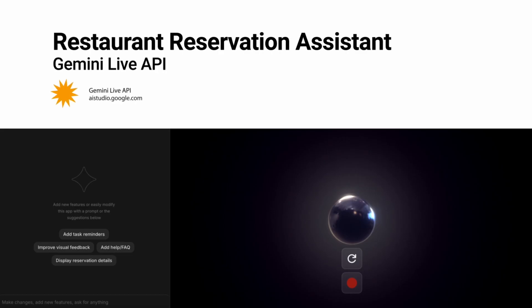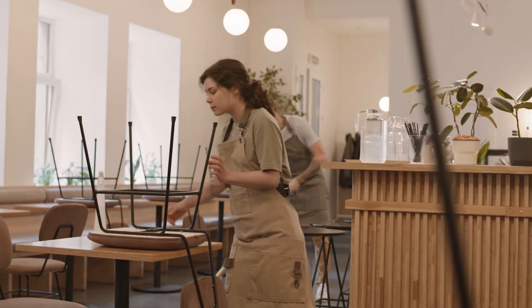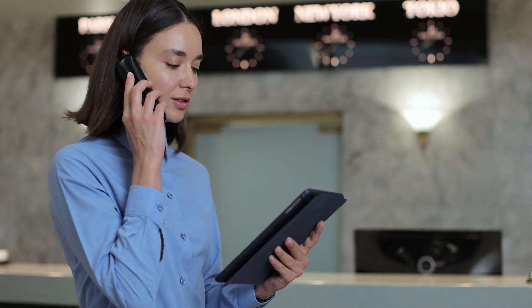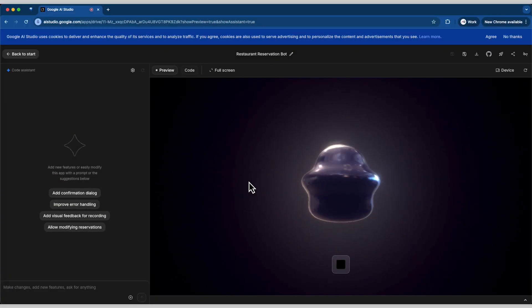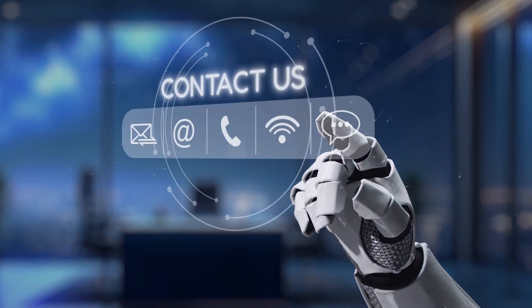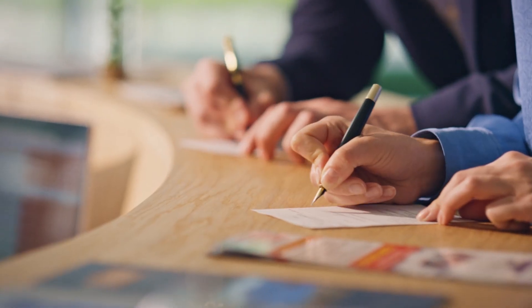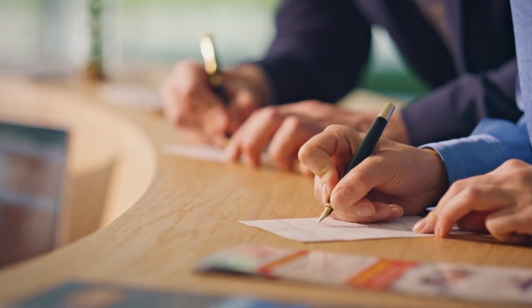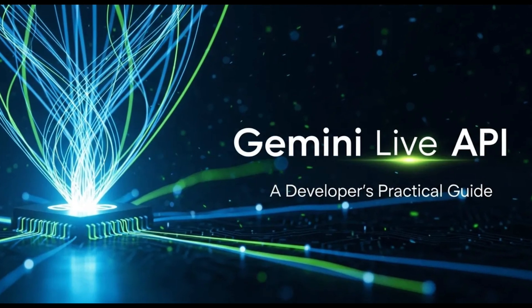I'm going to show you how to build a restaurant reservation assistant using Google's Gemini Live API. If you run a restaurant, you already know the pain — phones ringing off the hook, staff getting tied up with bookings, and customers waiting for someone to confirm their table. With AI, you can give them a smart assistant that talks naturally, takes their details, and confirms reservations instantly. No extra staff needed. Think of it like upgrading from a paper reservation book to a live concierge available 24/7 — one that never forgets, never makes mistakes, and is powered by Google's latest real-time AI.